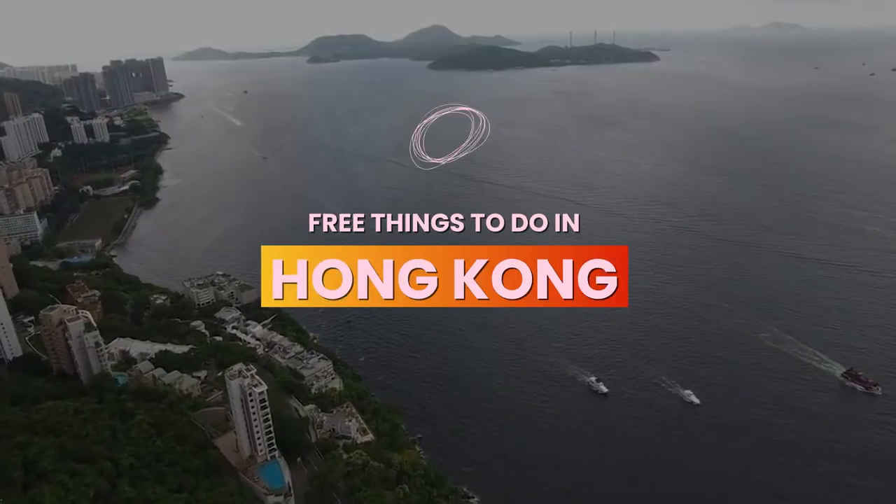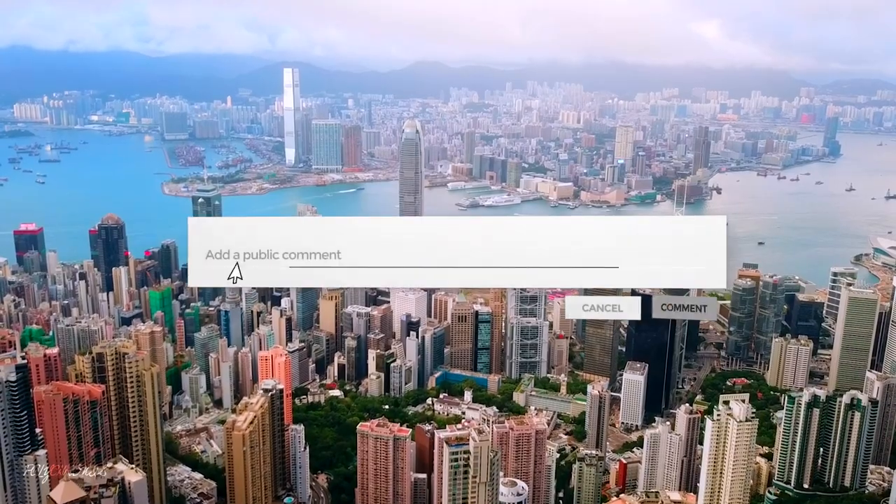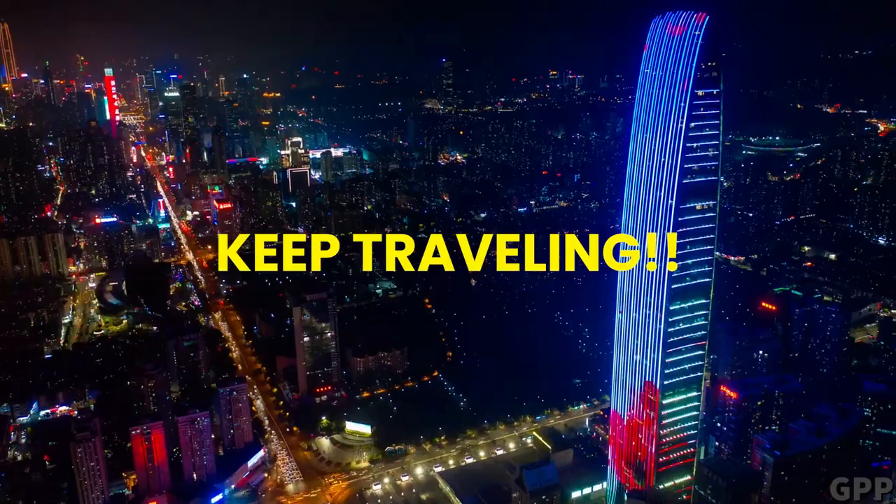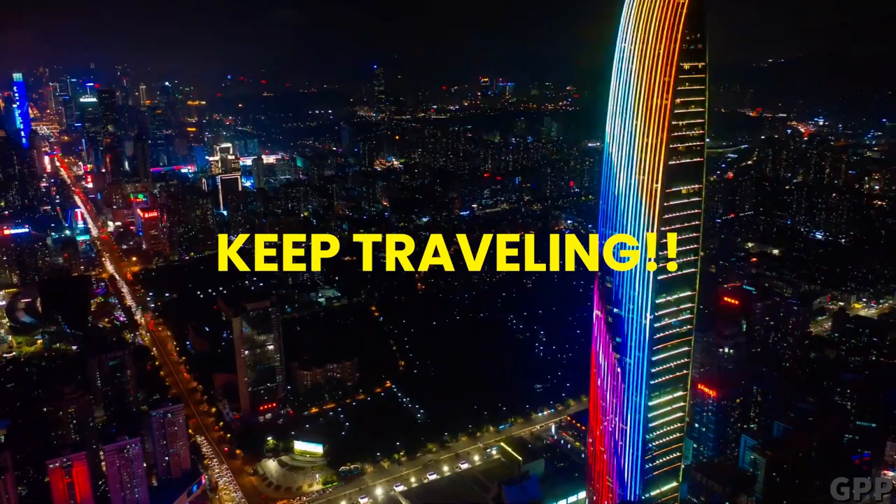So these are the free things to do in Hong Kong. Which one would you love to visit? Let me know in the comments. Have a good day. Keep traveling.